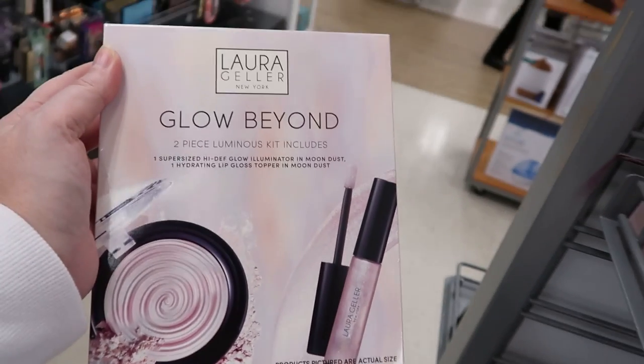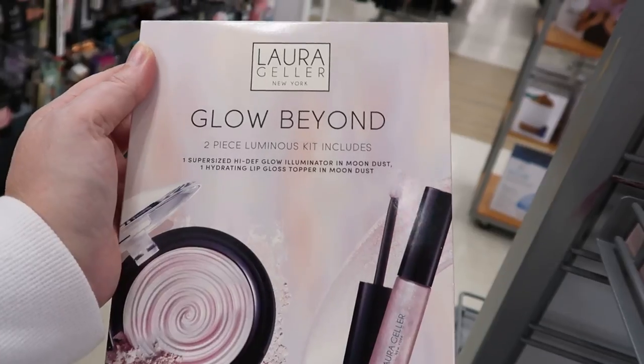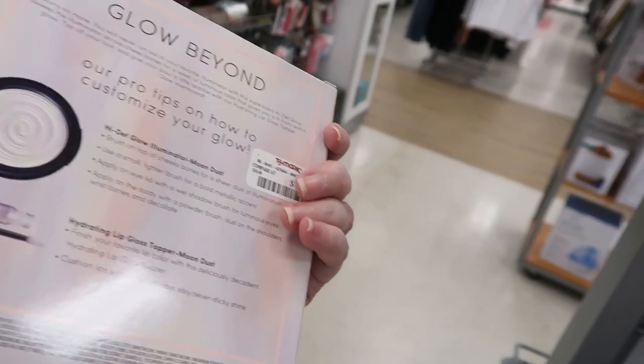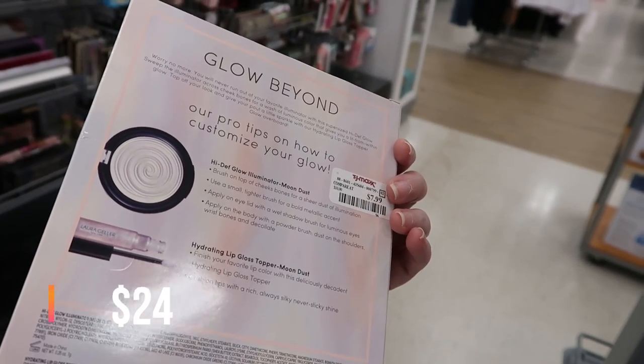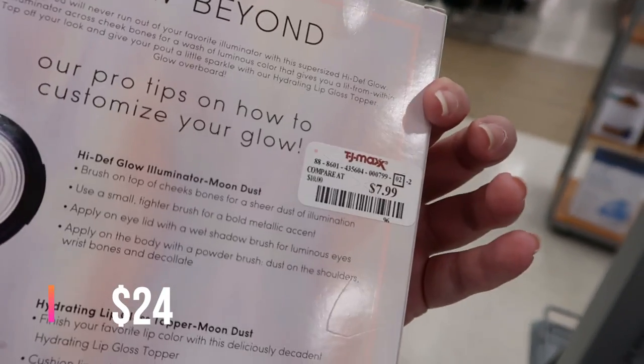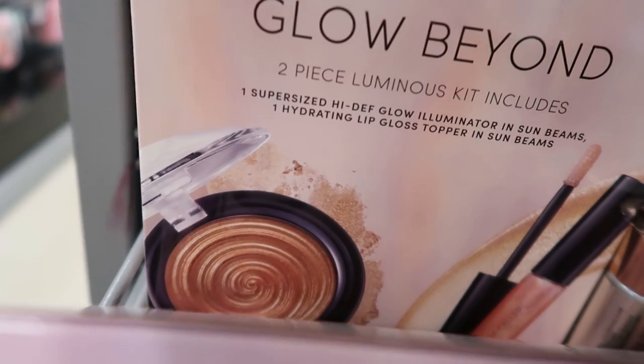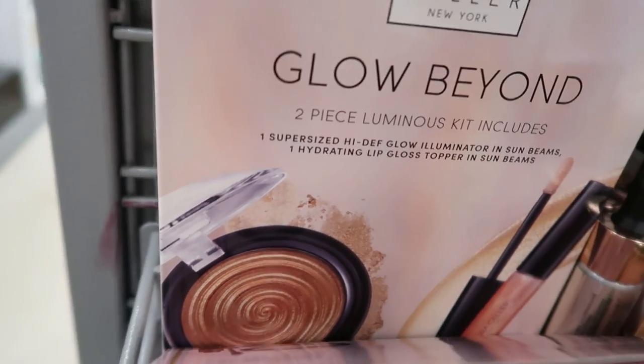Here is a Laura Geller Glow Beyond two-piece luminous kit in Moon Dust — you get two full-size products, the illuminator and the lip gloss topper, for $7.99. You can also get it in those other shades called Sun Beans.